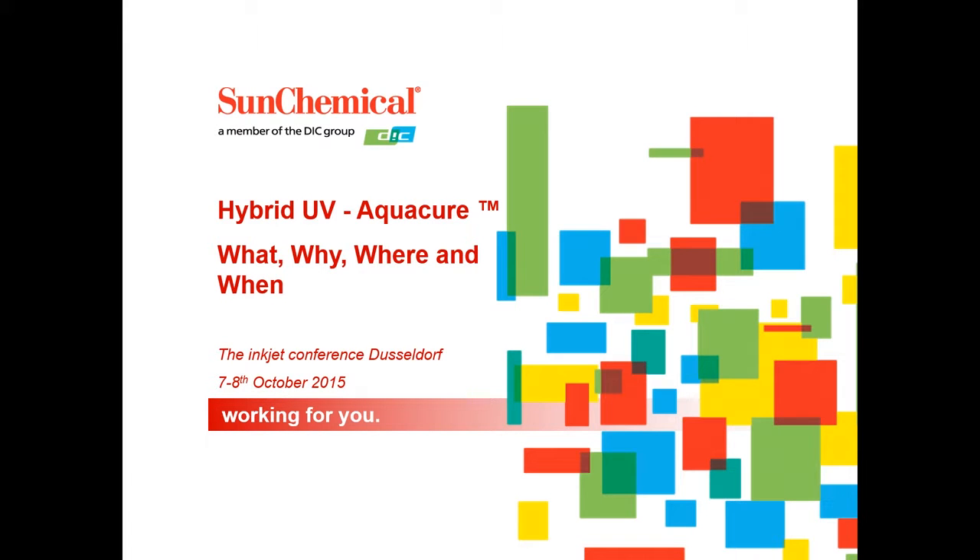Firstly, it's great to be back here at the Inc Jet conference. This was a fantastic event last year and we're very pleased to be invited back. My name is Ray Kume, and I'm the Global Sales and Product Manager not only for this particular technology but also for the UV products represented in the graphics, packaging, and narrow web spaces.